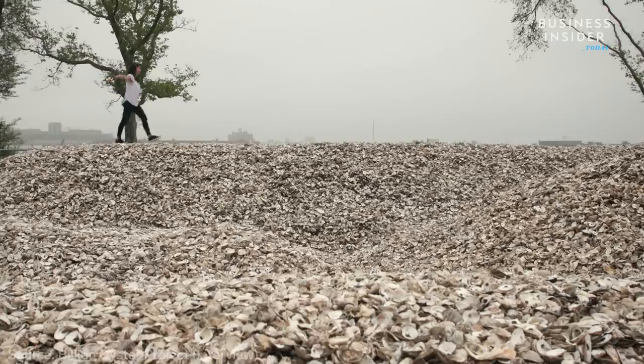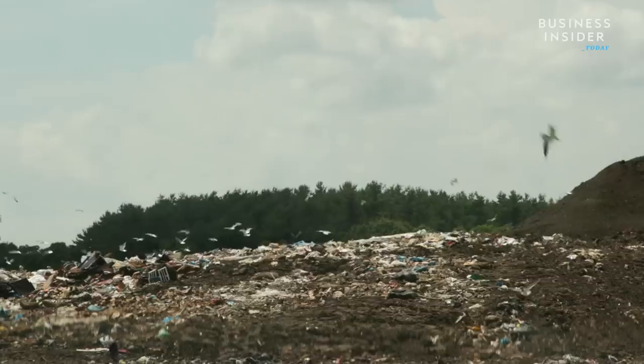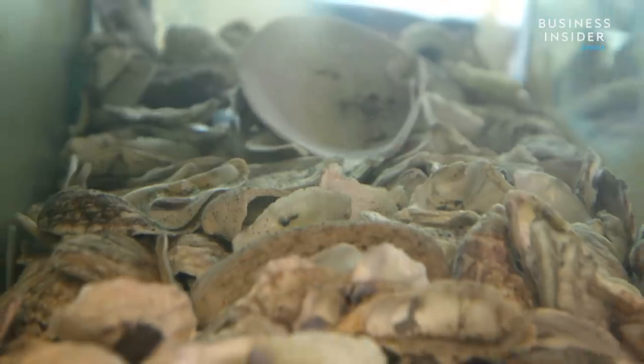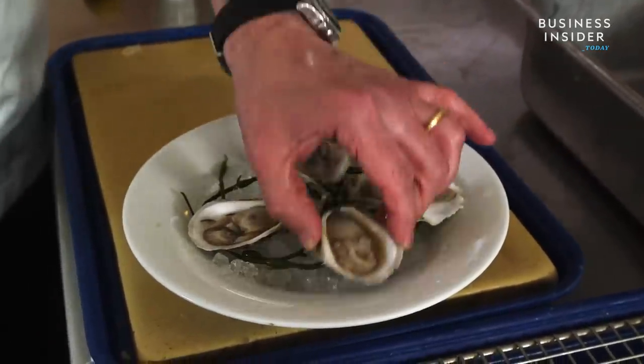Without these oysters to attach to, baby oysters would otherwise fall into the mud of the ocean and die. And if not donated, these leftover shells from restaurants would end up in landfills. BOP estimates about 30 tons of oyster shell enters landfills a week. So instead of going to waste, the team uses each shell to grow a new oyster — and thanks to the city's love for seafood, there's no shortage of them.